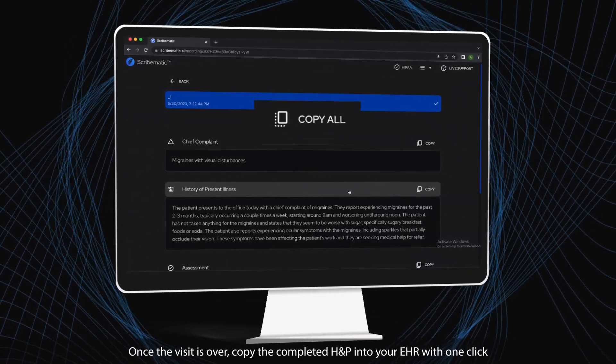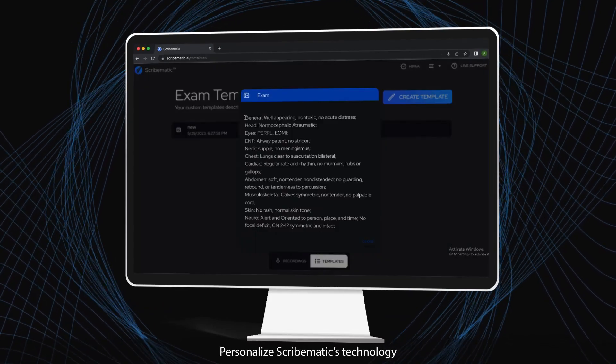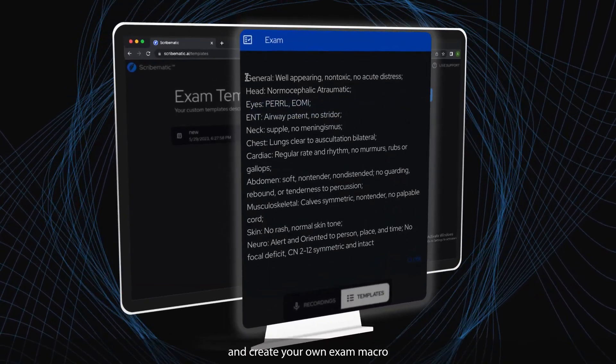Once the visit is over, copy the completed H&P into your EHR with one click. Personalize Scribematic's technology and create your own exam macro.